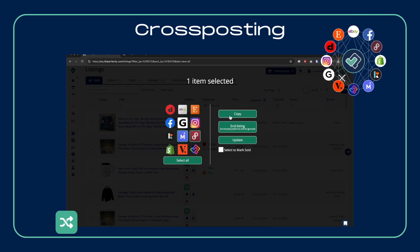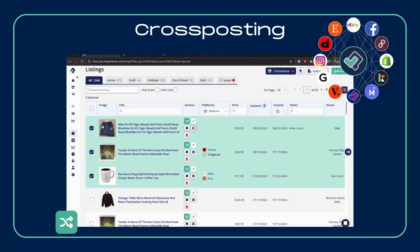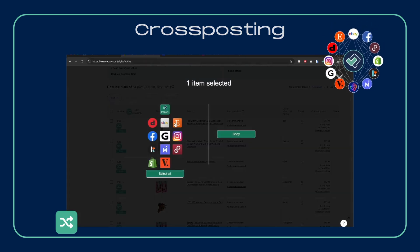Our cross-posting tools offer a full suite of options for seamlessly posting your items across multiple marketplaces. From the simple plan's single item cross-posting to the business and pro plan's bulk options, expanding your reach has never been easier.